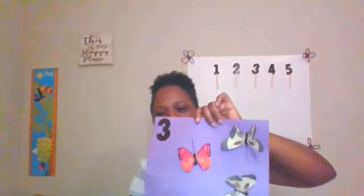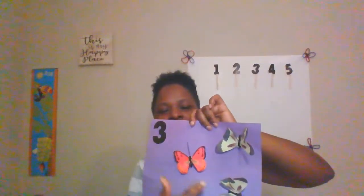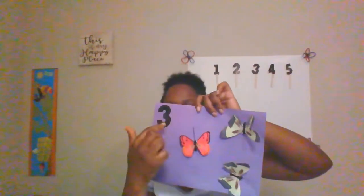Three. One, two, three. Three butterflies.